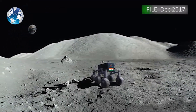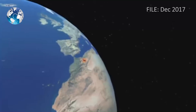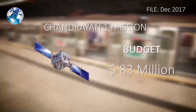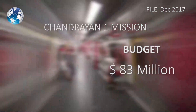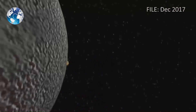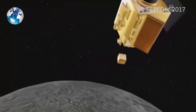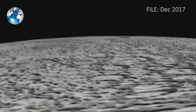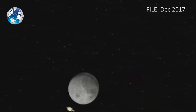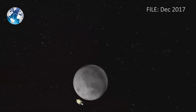Chandrayaan-1 blasted off from Sriharikota, an island off the east coast of India, in 2008 at an estimated cost of US $83 million. The ISRO's 5-foot cube entered lunar orbit and detected some magmatic water on the moon's crater. Then on November 14, 2008, the probe crashed into the moon and was lost in lunar orbit before NASA found the spacecraft again in 2016.